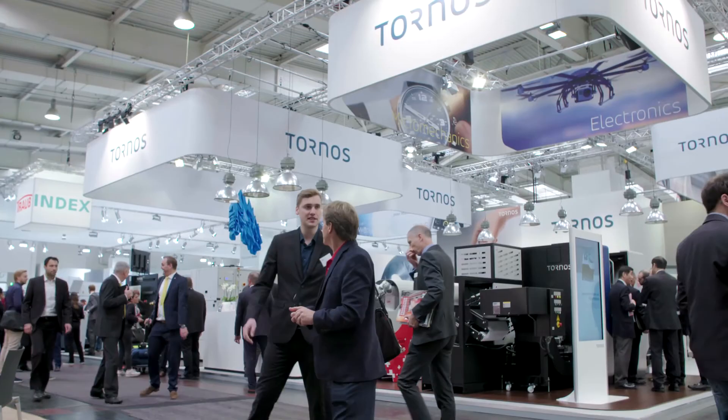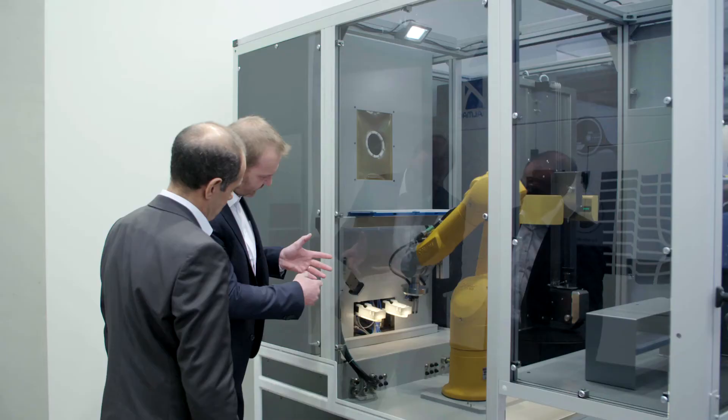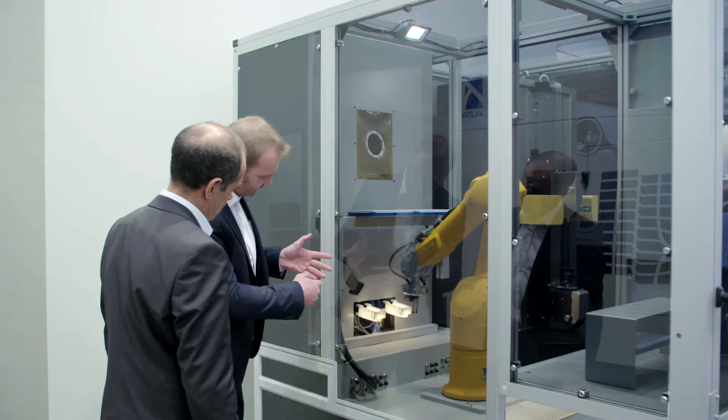Today, the result is that the customer actually has no special knowledge required for using the robot. He's not a robot expert — he's just a user of the machine. We found with Stäubli Robotics the right partner for integrating this new concept, the robot, inside our new products.